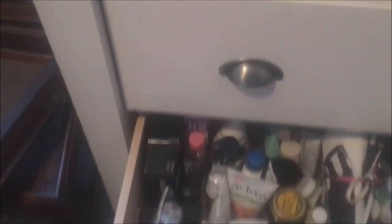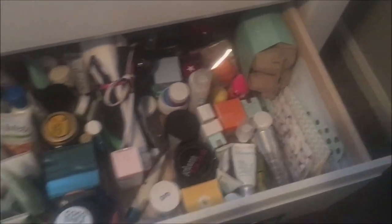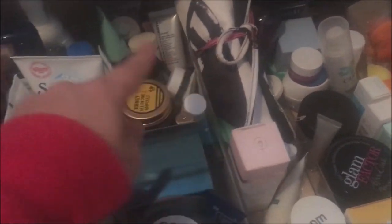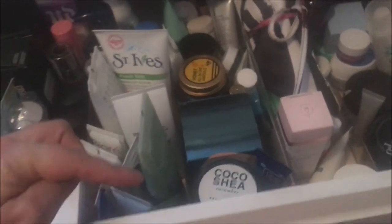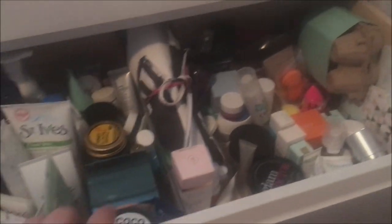Last but certainly not least, this is a giant — I found it in Germany — and it's my skincare. This is all my skincare I currently have, so I definitely don't need any more. I've got face masks, blending eggs, blenders, eye creams, night creams, serums, extra brushes. These are all of my moisturizers. And last but not least are my makeup sprays — definitely don't need any more of this — and that is my current setup.